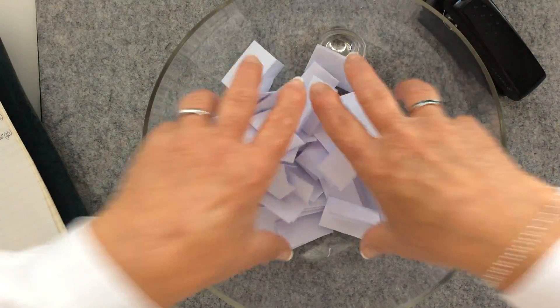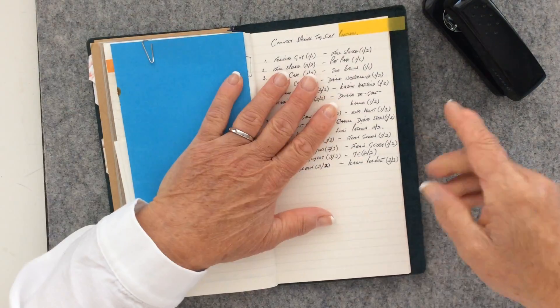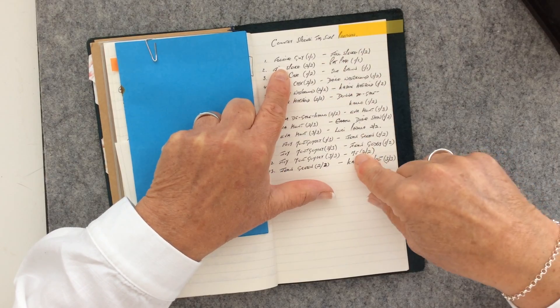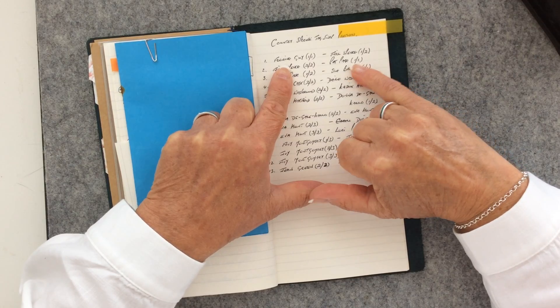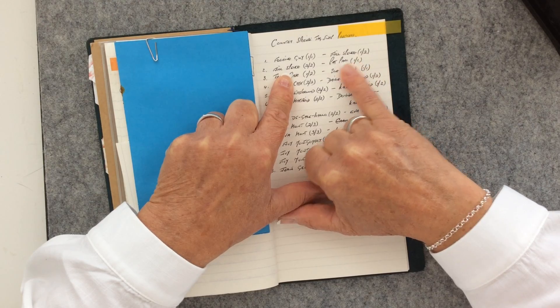What I've got here is the random draw, and off to one side I've got the country-specific draw names. Let's run through these first, and then I will do the random draw. So: Florine Guy, you're with Jill Spence, and Jill, that's your first tag swap partner.